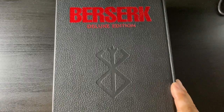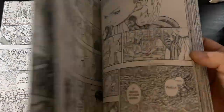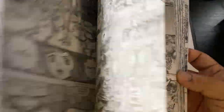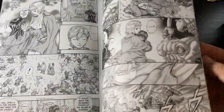Berserk Deluxe Edition volume 9 from the late Kentaro Miura — always a treat when I get a new Berserk Deluxe Edition. The art is always fantastic and looks amazing in the oversized format. Just a beautiful, traumatic, dark fantasy epic that I highly recommend, even though it's super dark and heavy and not everybody's going to be okay with it.